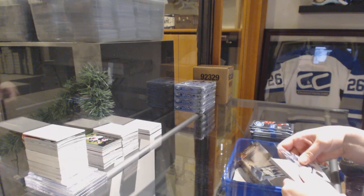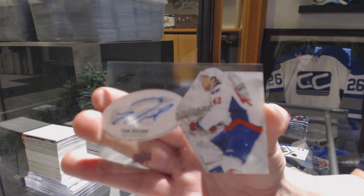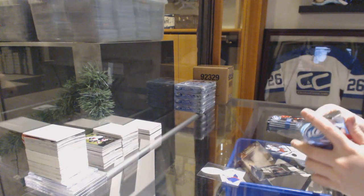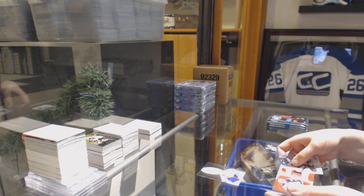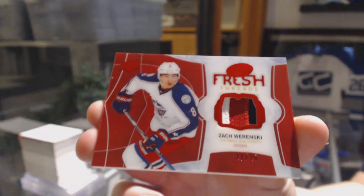We've got a Glacial Glass for the Washington Capitals — Tom Wilson. We've got a Fresh Threads patch, numbered, for the Columbus Blue Jackets — Zach Werenski.